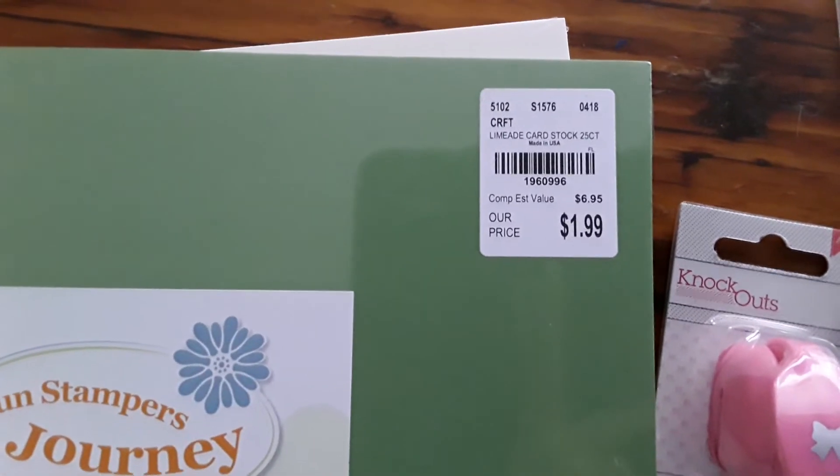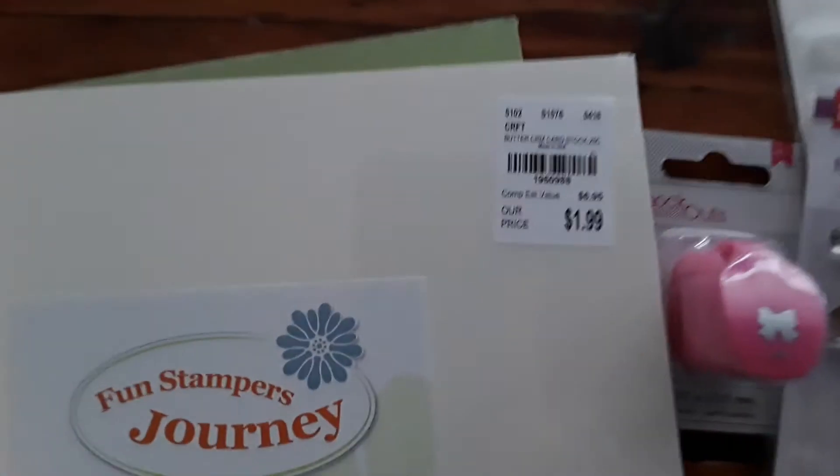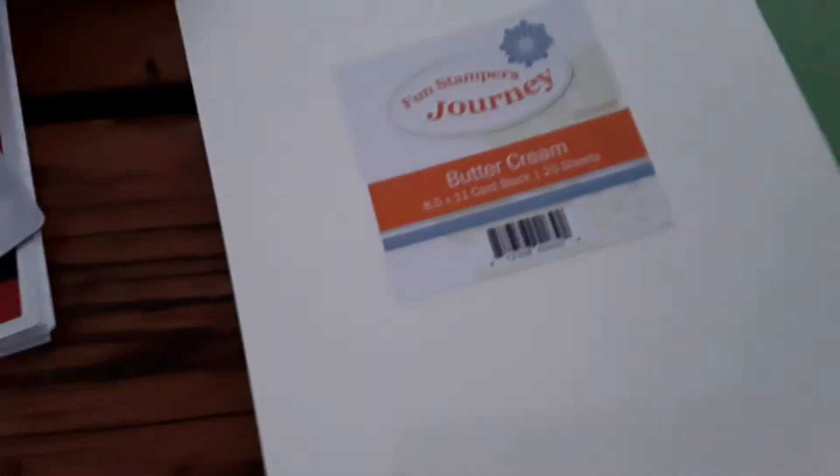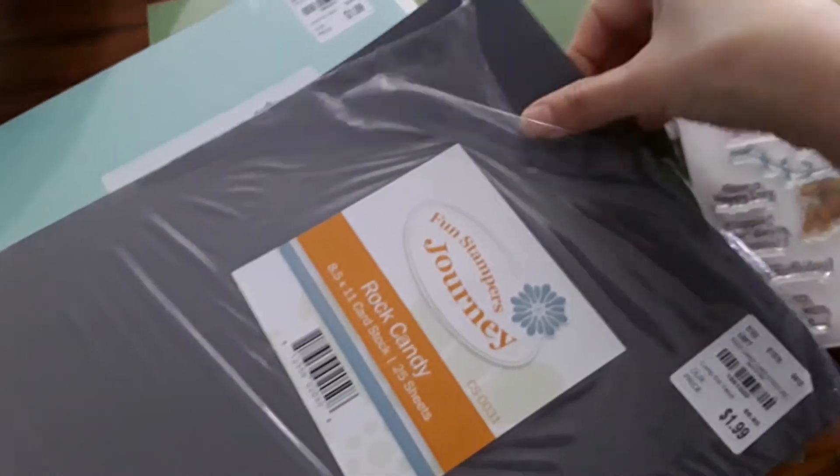So I finally got a hold of the Fun Stamper's Journey paper stack. I picked up Rock Candy — let me see if this is the code for that one. I got Cool Pool. I got Lemonade Splash: 196-0996. And I got Buttercream. It kind of reminds me of like the 60-pound lemongrass, the 60-pound in solar white. It's really good paper. I opened it right there in the parking lot because I wanted to make sure this was good quality paper, and if it weren't, I was going to return it right there and then.